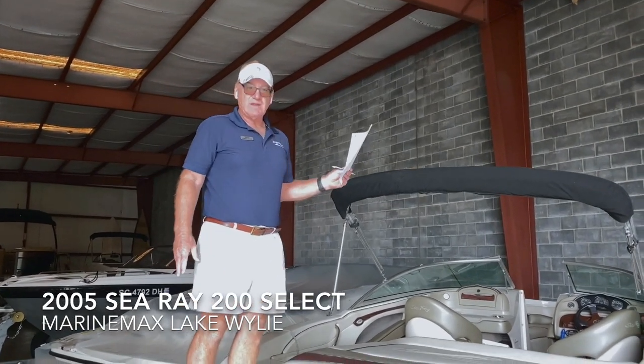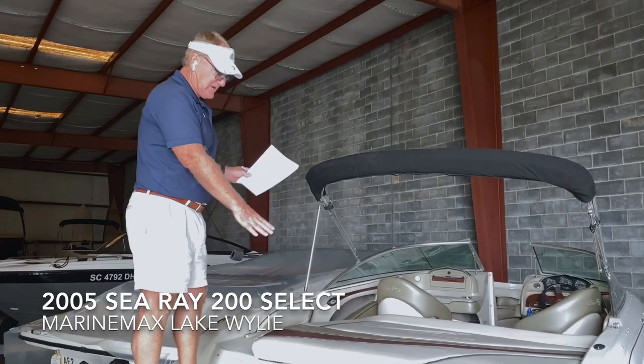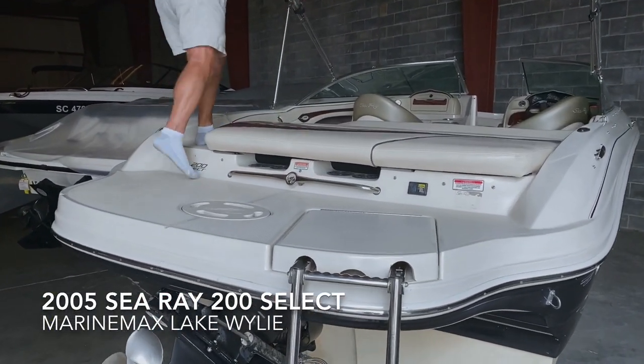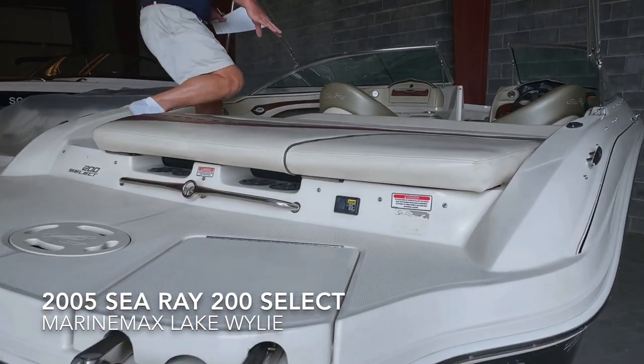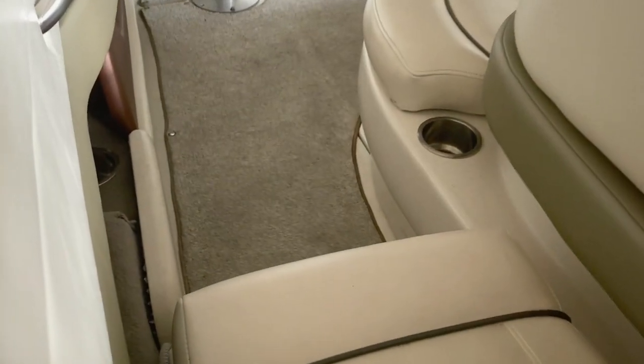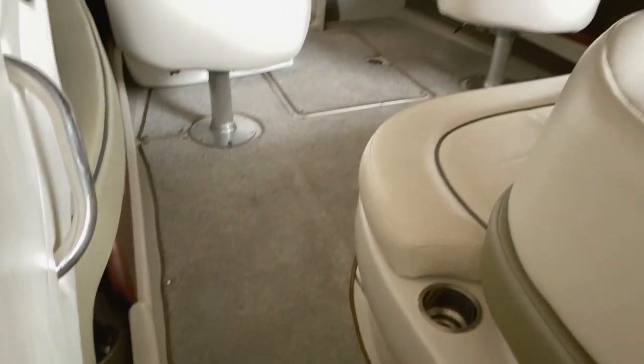We're going to start off at the stern of the boat. We have a nice big swim platform. We also have a nice big sun pad on this boat. A nice walk through that also serves as a seat as well.